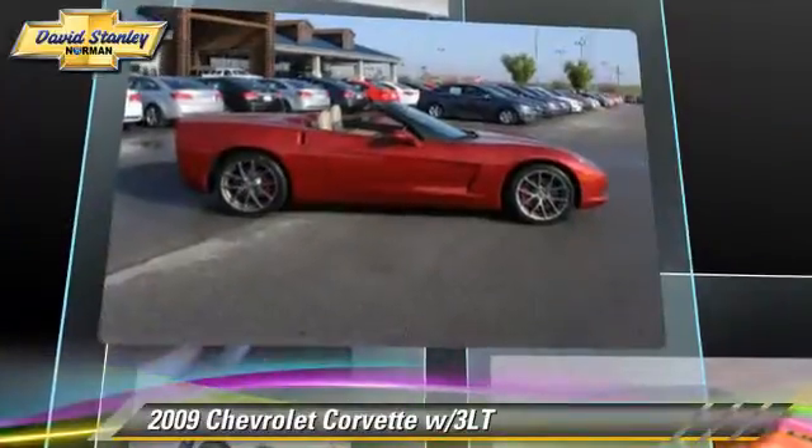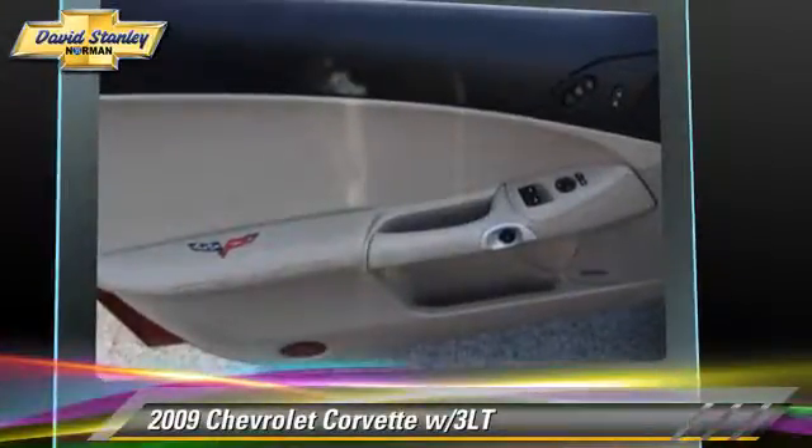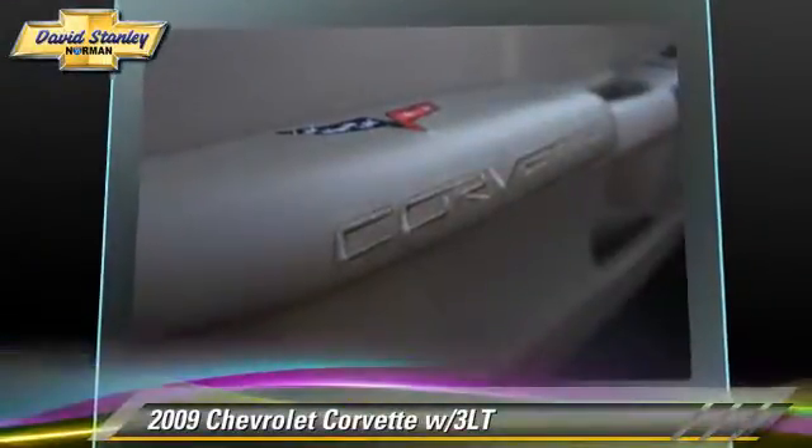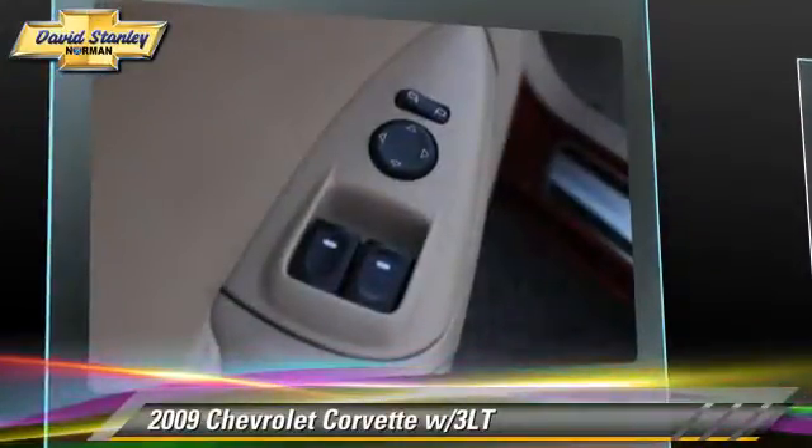This Chevrolet features powered door locks, keyless entry, and a multi-disc CD player. Safety features include traction control, four-wheel ABS, and stability control.